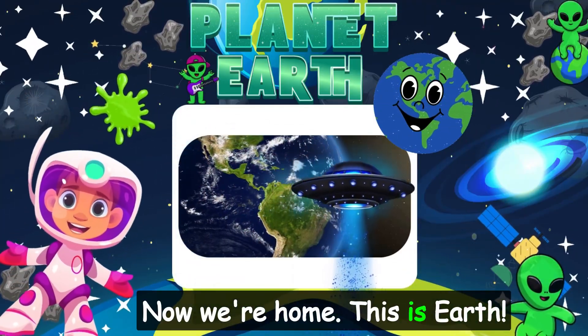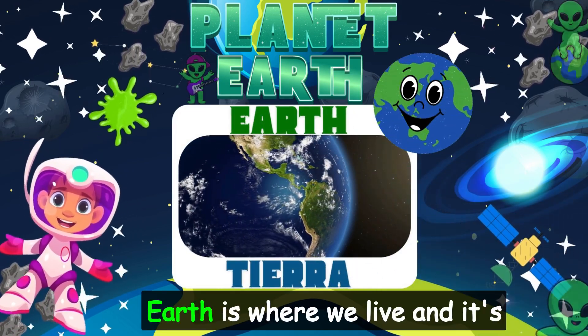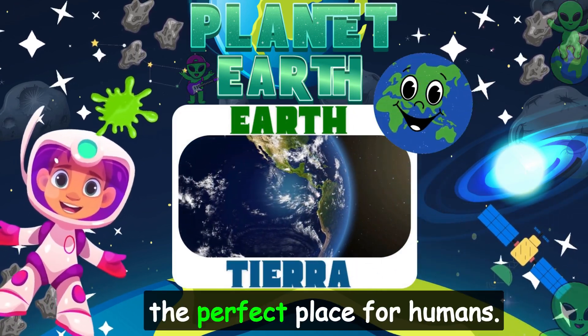Now we're home. This is Earth, our planet. In Spanish, it's called Tierra. Earth is where we live, and it's the perfect place for humans.